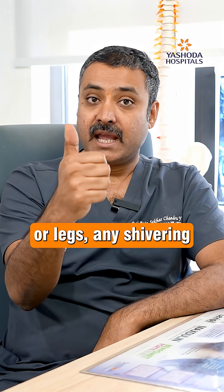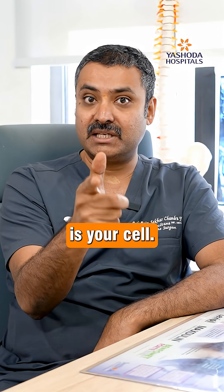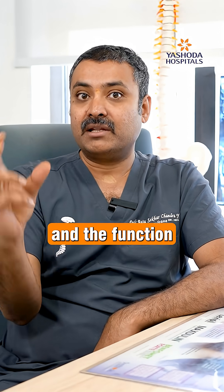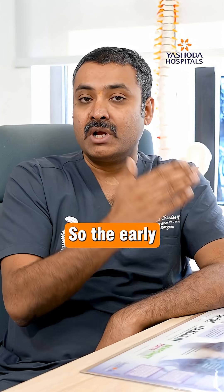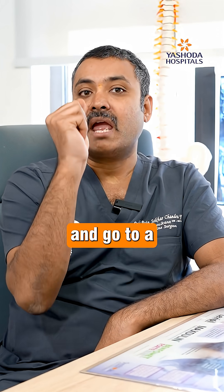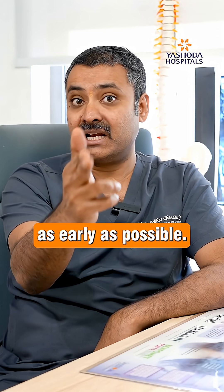Weakness of the hands or legs, any shivering — the minute you delay, more cells are dying and the function is permanently damaged. So early identification is the most important thing: identify the stroke and go to a stroke center as early as possible.